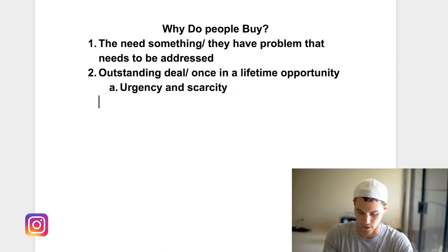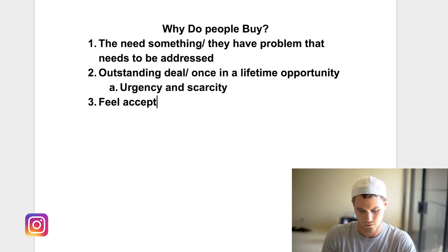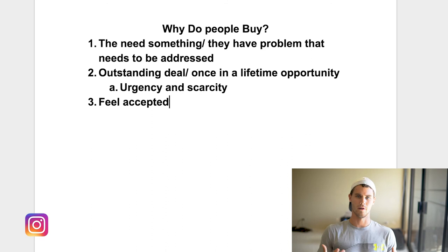Number three is that people need to feel accepted. This is a deep psychological feeling — it goes back to your elementary and high school days. Basically, you wanted to buy what all your friends were buying because it meant you were in the cool crowd, that you were accepted.